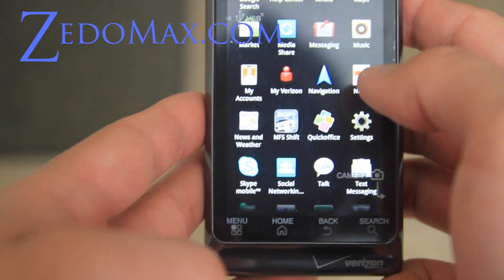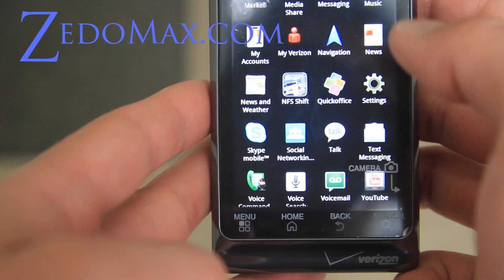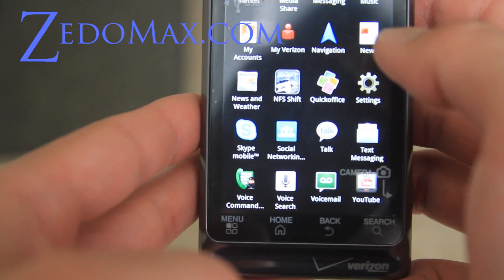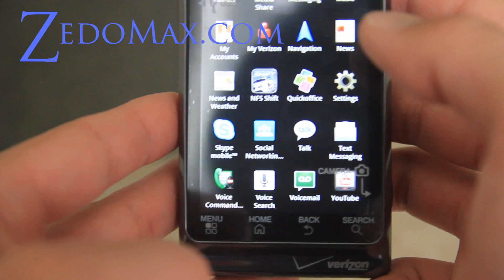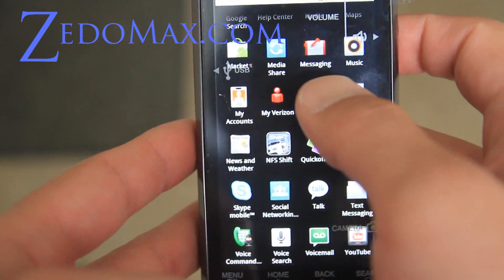It's also got Quick Office, which is great for Word Docs and whatnot. And it's got Skype Mobile. By the way, you can use Google Docs on your phone now, so you have many options to view your email or PDFs. It's got text messaging and Google Talk, and of course you can get thousands of apps from the market.